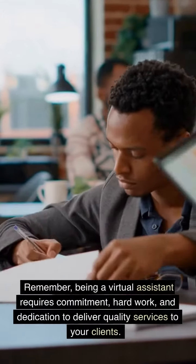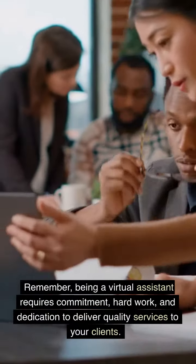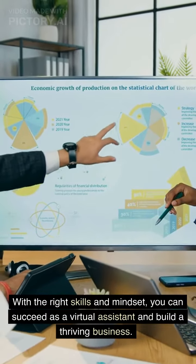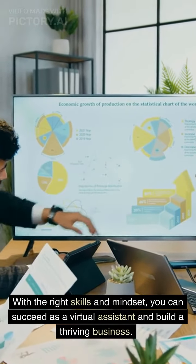Remember, being a virtual assistant requires commitment, hard work, and dedication to deliver quality services to your clients. With the right skills and mindset, you can succeed as a virtual assistant and build a thriving business.